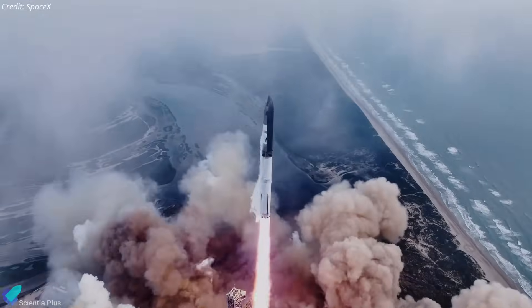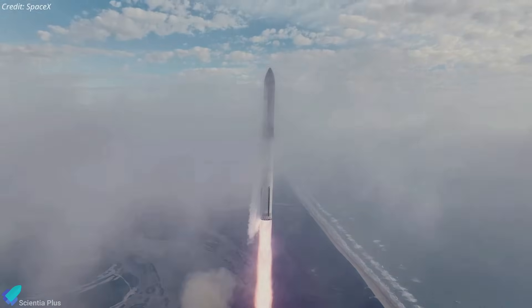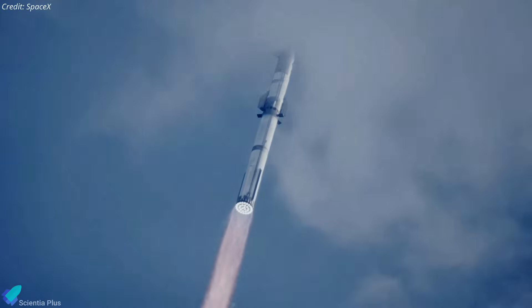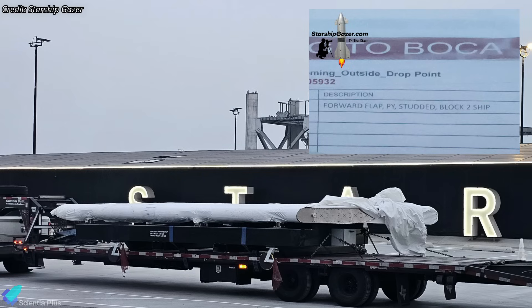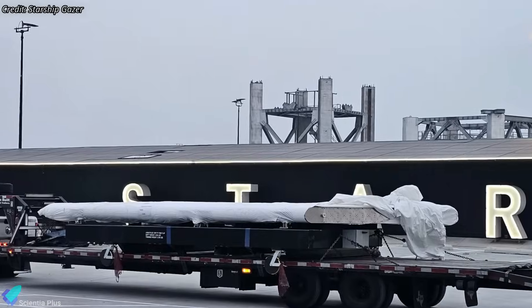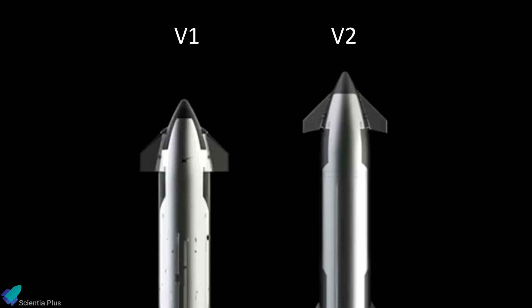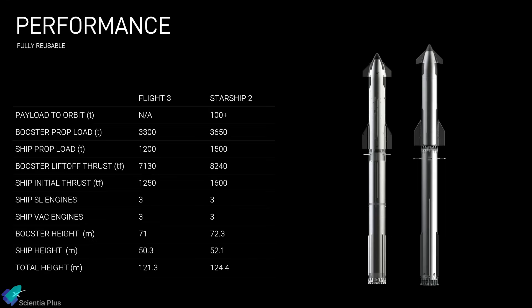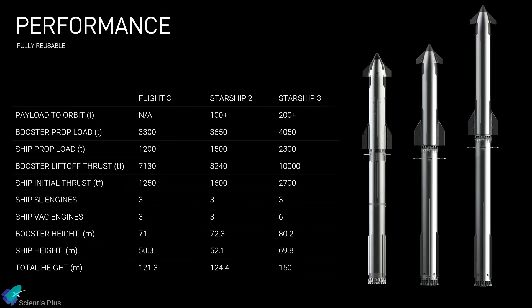SpaceX has exciting plans in the pipeline for next-generation Starships, to be known as Starship V2s. One of the forward flaps of those second-generation Starships arrived at Starbase this past week — the first V2 part spotted there. Although design details are obscured in images, SpaceX's official graphics indicate that Starship V2 flaps will feature significant improvements over V1 flaps, enhancing control during re-entry.